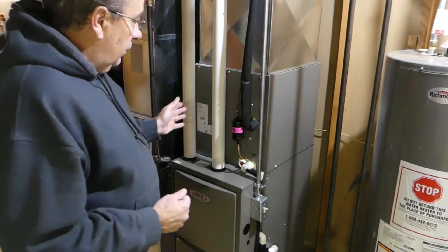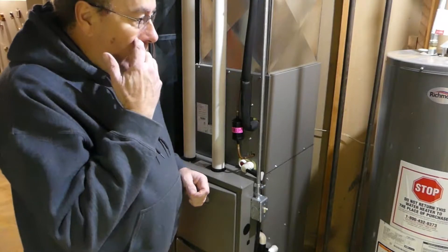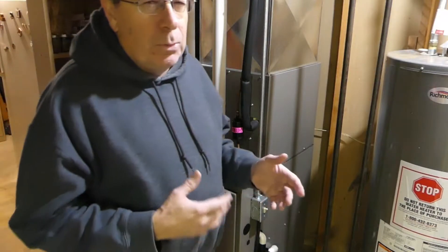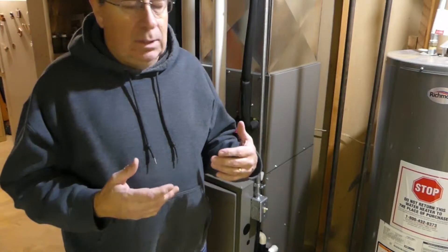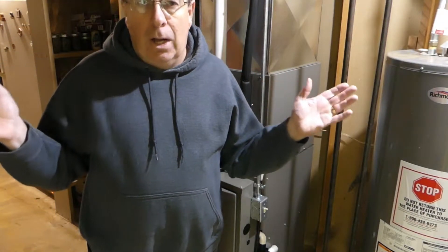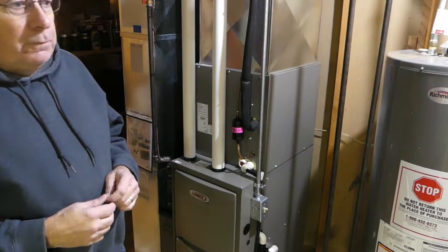It was installed in May of this year, 2022, and we went through the whole summer running our central air and it did very well. The bills weren't $200 — they were like $150 to $160. This is a 1,400 square foot house, just a ranch-style one-story.